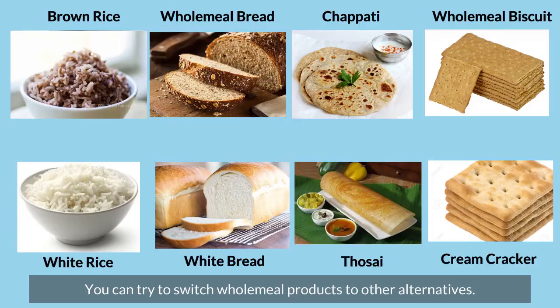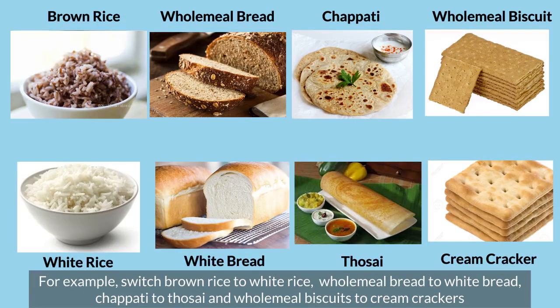Did you know whole grain products are also high in potassium? You can try to switch wholemeal products to other alternatives. For example, switch brown rice to white rice, wholemeal bread to white bread, chapati to tose, and wholemeal biscuits to cream crackers.